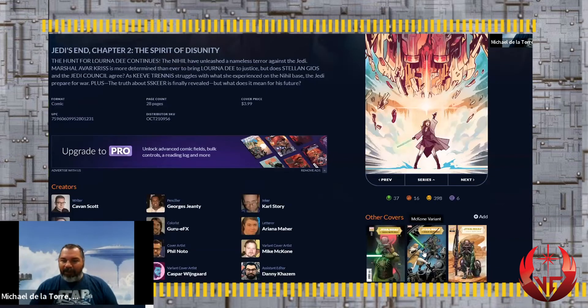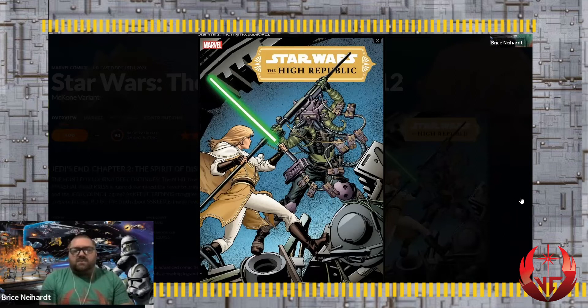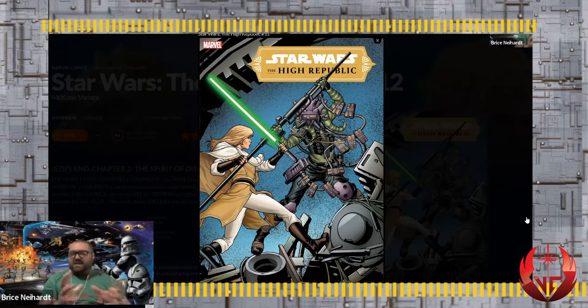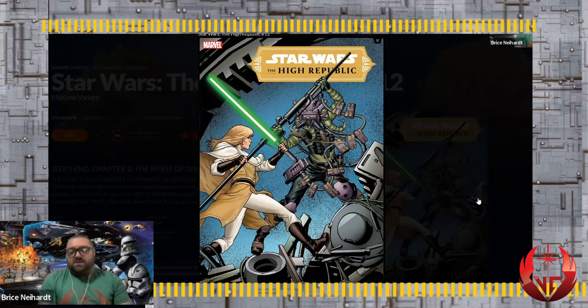The next alternate cover shows Avar confronting Lorna, which might be a spoiler alert cover. We see the wreckage of a ship. Lorna definitely holds her own. I wonder why she isn't using the lightsaber since she has it. Also notice that Avar's lightsaber on this variant looks like the one on the regular cover that Lorna's holding - it doesn't have the cross-guard. Different artists have different adaptations.